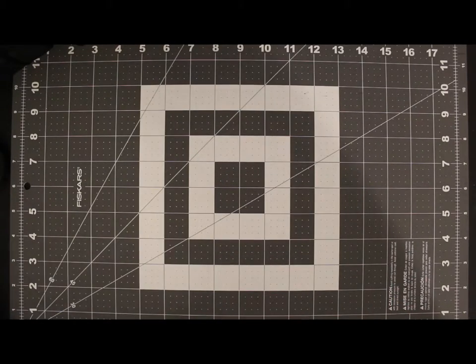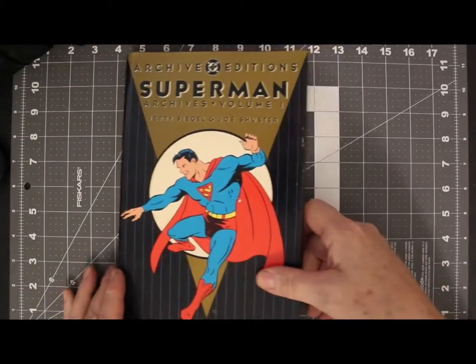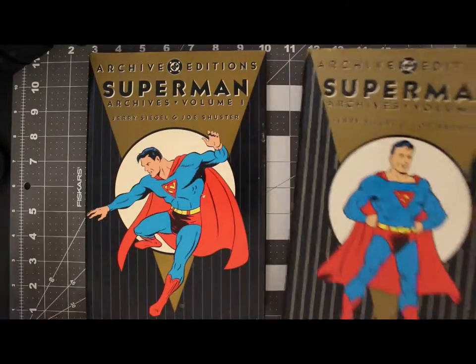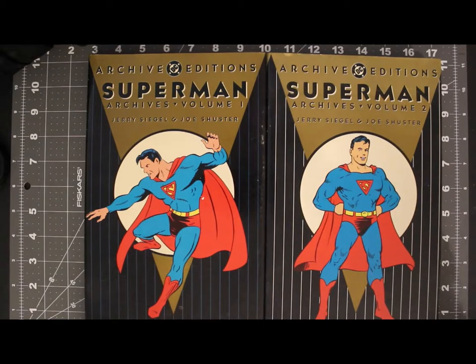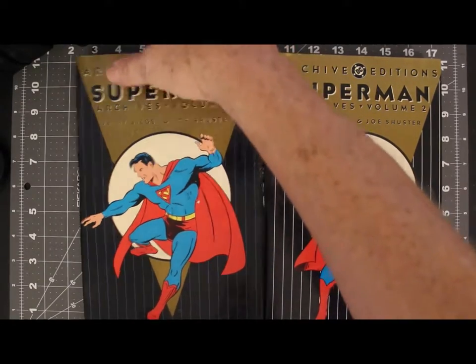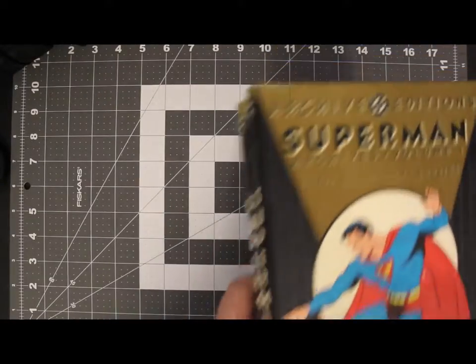Now I realize that I might never be able to afford the first 10 issues of Superman, and I'm sort of okay with that, since I have the Superman Archive Editions, number 1 and 2, which cover the first 10 issues of Superman and reprint them in their entirety. Of course I'd rather have the comics, but these are the next best thing. I'd like to get 3 and 4 so I don't have to worry about the first 20.